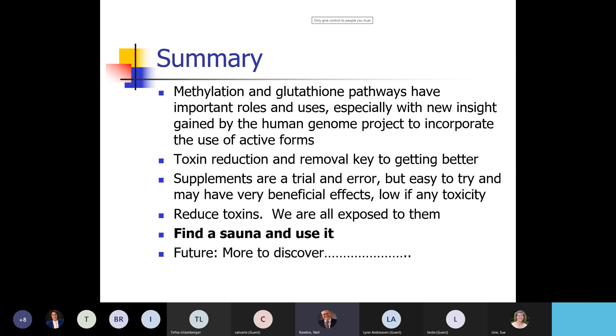If you can find a sauna and use it, the studies are great — my favorite is infrared, but studies have been done with both infrared and steam saunas and both work. There's still a lot more to be discovered, but this will improve people's health many times without having to wait for big studies. We know why it works and how it will help. In the case of antidepressants, it makes them work better.